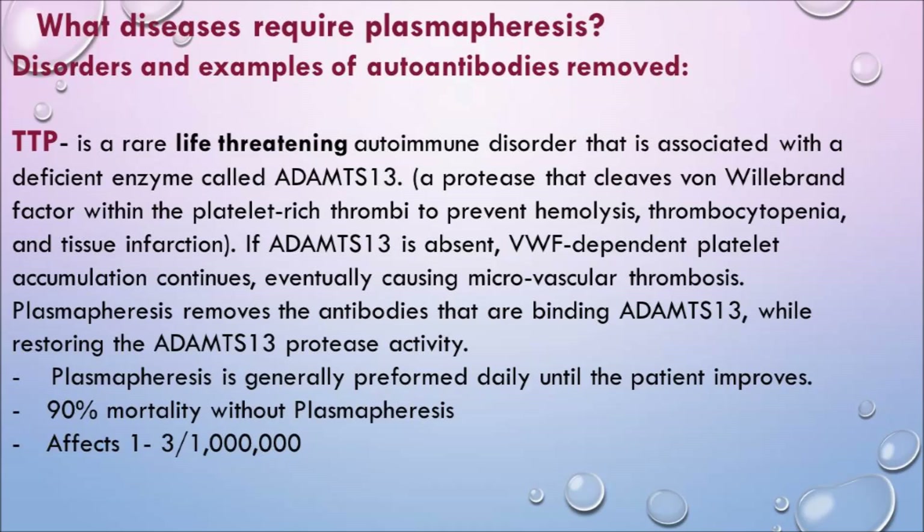I'll give a few examples of disorders and the autoantibodies being removed. TTP — thrombotic thrombocytopenic purpura — is a rare, life-threatening autoimmune disorder associated with a deficient enzyme called ADAMTS13. It's a protease that cleaves von Willebrand factor at platelet-rich thrombi to prevent hemolysis, thrombocytopenia, and tissue infarction. If ADAMTS13 is absent, von Willebrand factor-dependent platelet accumulation continues, eventually causing microvascular thrombosis.